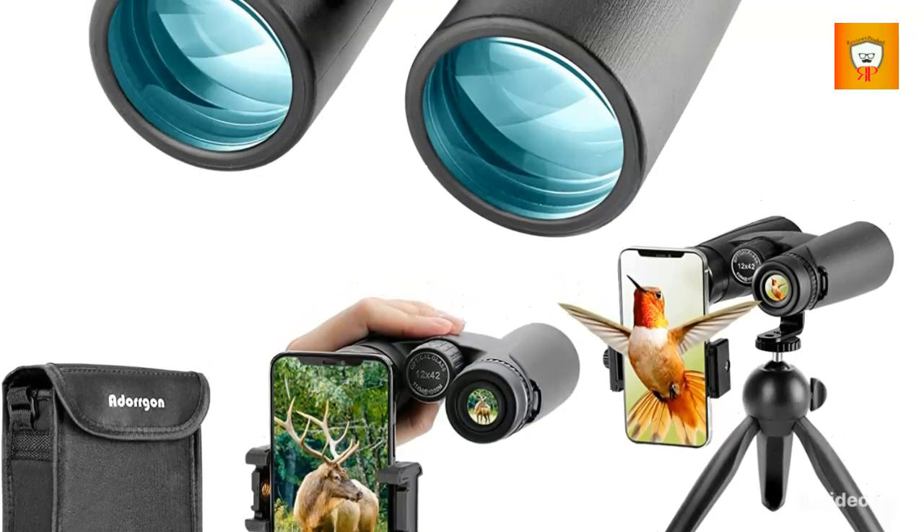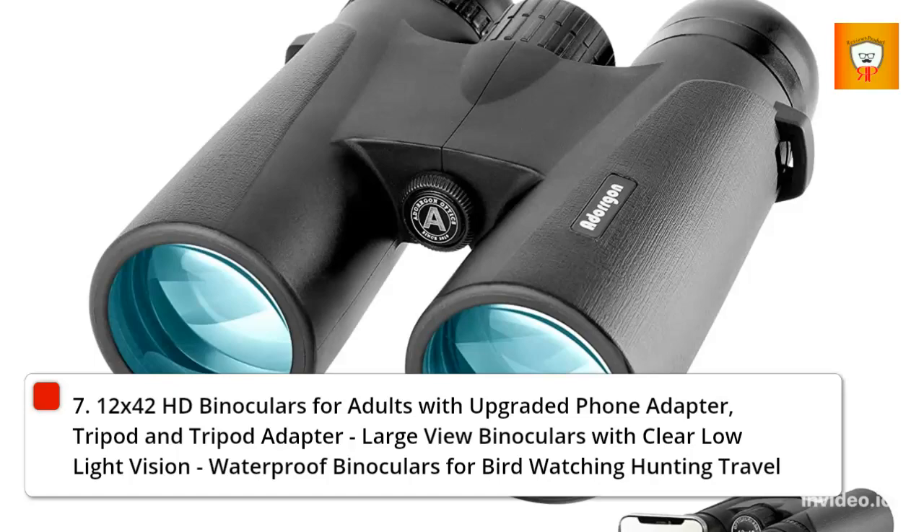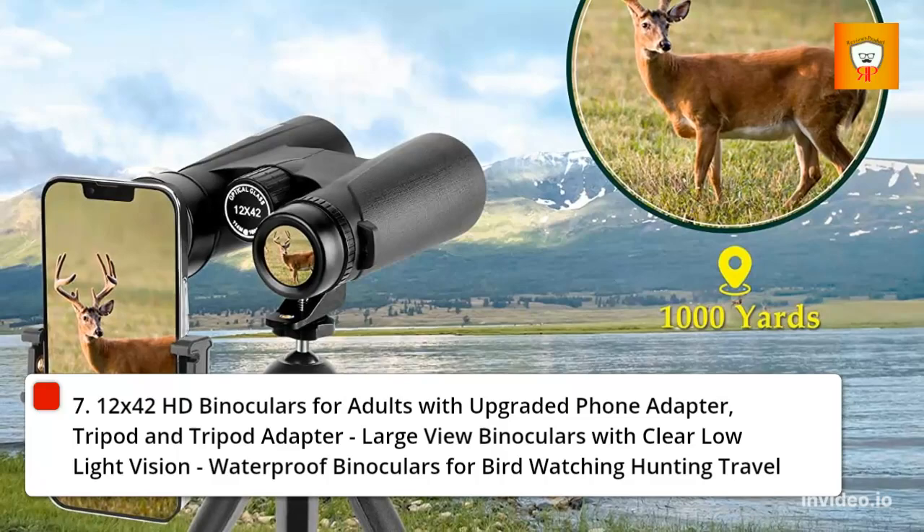7. 12x42 HD Binoculars for Adults with Upgraded Phone Adapter, Tripod and Tripod Adapter, Large View Binoculars with Clear Low Light Vision, Waterproof Binoculars for Bird Watching, Hunting, Travel.